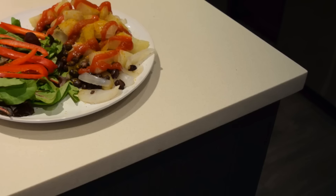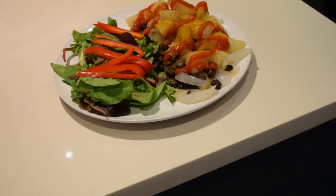For lunch I sliced and steamed a potato and onion, added black beans and mild curry powder and ketchup, and had a side salad with dark leafy greens and a sliced red bell pepper. I used lemon juice instead of dressing.